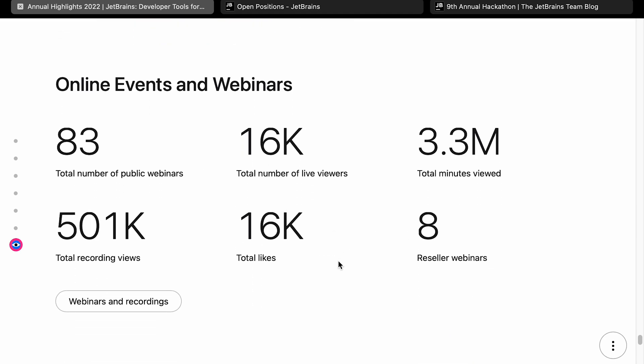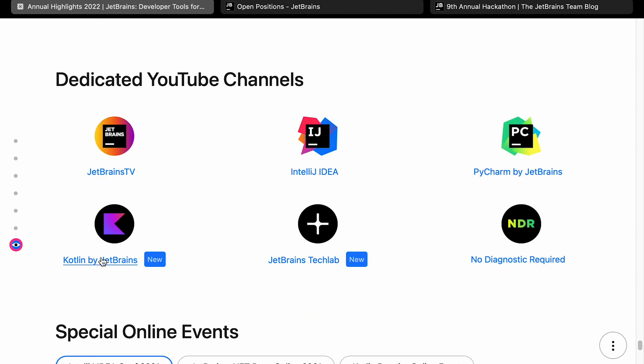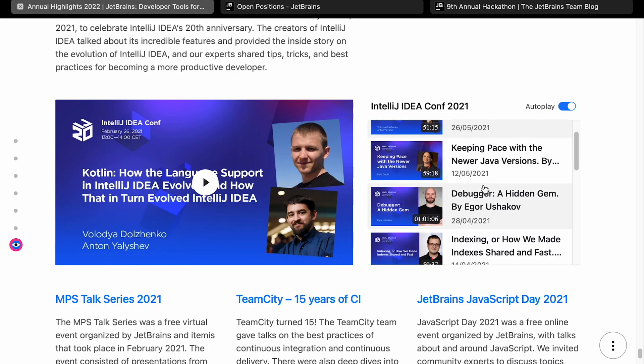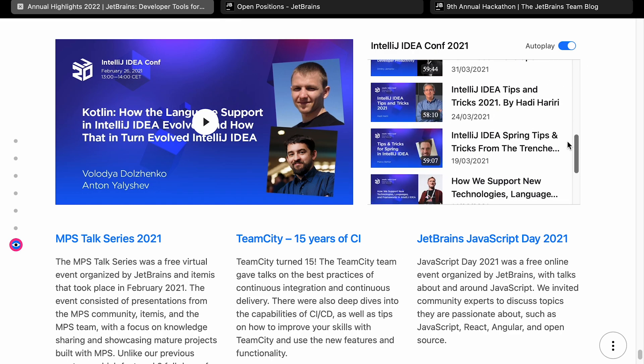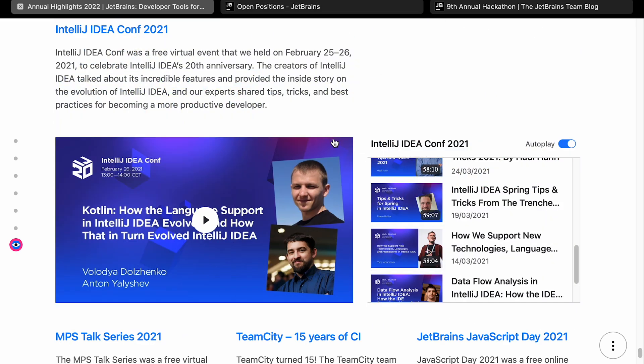Let's have a look at events — online events and webinars. There's a total of 83 public webinars, 16,000 total live viewers, 3.3 million total minutes viewed, and 16,000 total likes. They've got a number of dedicated YouTube channels — I didn't actually know about all of these, but if you've got a special interest, it's worth getting onto the right channel. Most of these events are from 2021 but you can still see the recordings, which should still be very useful. I'll include a link to this report in the description below.